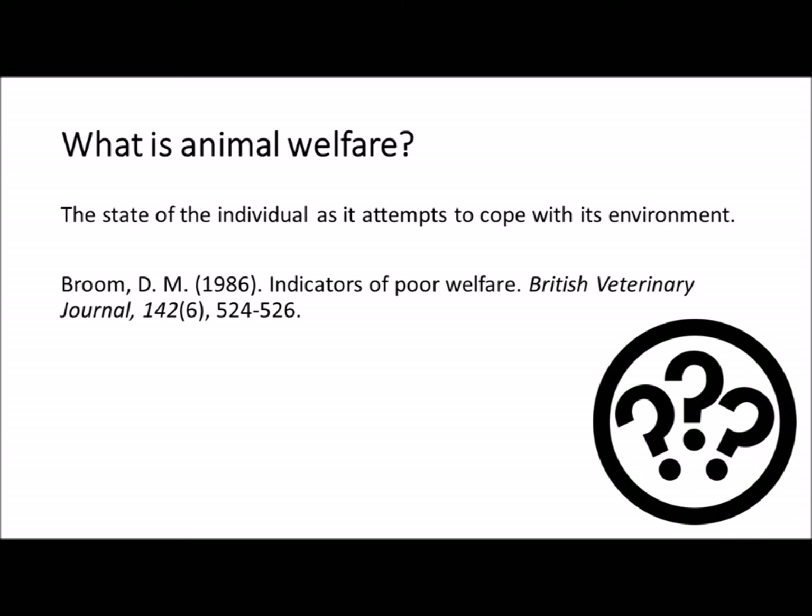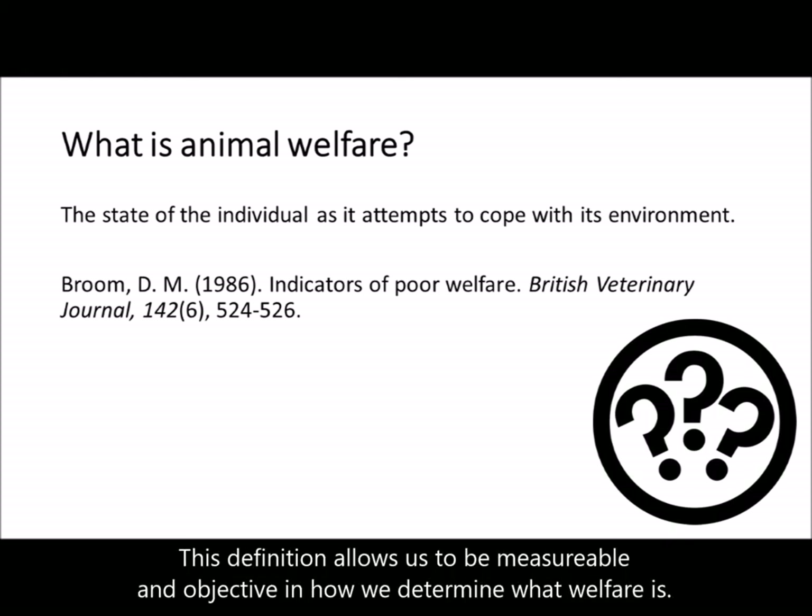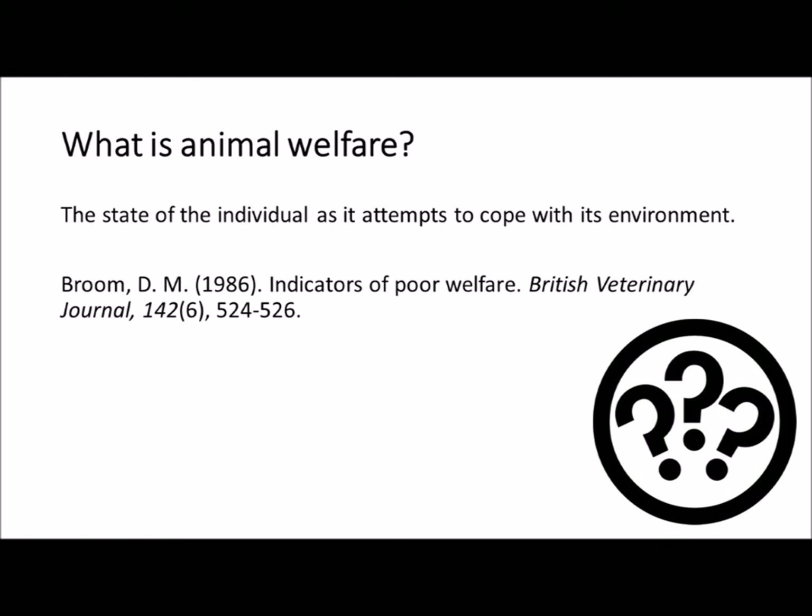How do we define animal welfare? Perhaps the most universally accepted definition comes from Donald Broom's work from the 1980s: the state of the individual as it attempts to cope with its environment. This allows us to be measurable and objective in how we define welfare. State can be behavioural or physiological, attempts at coping can be observed, and the environment can be manipulated or changed to see how the states and coping of the animal are altered.